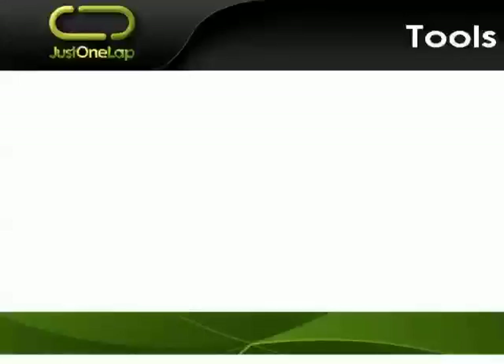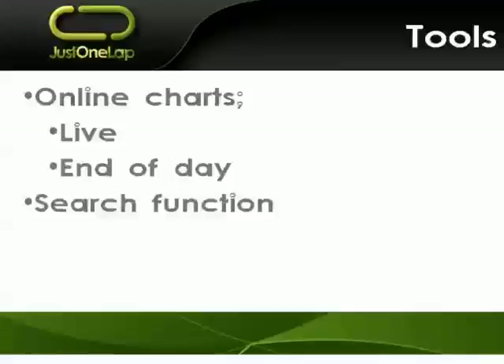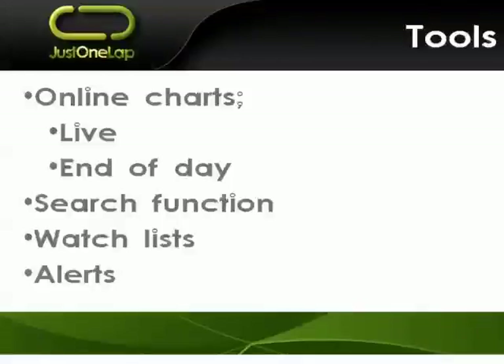Tools — this is really where we start getting into nuts and bolts. Do they have online charts? Are they live — intraday — or are they end-of-day charts? Do they have a search function so you can say, 'I want to find all the stocks with a P/E below 5'? Do they enable watch lists so you can set up a selection of shares and monitor them, perhaps with multiple watch lists? And do they have alerts — will they send you information at predetermined price levels or times of the day?